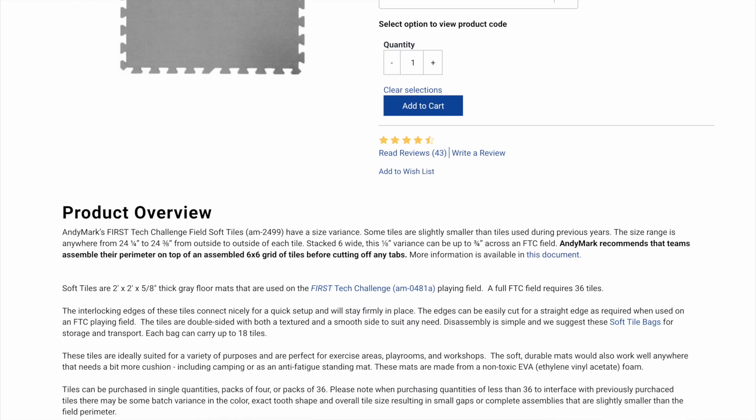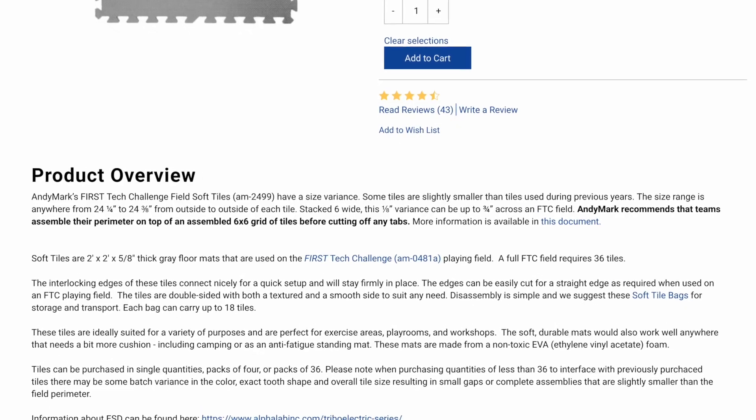I believe that Andymark are working on the problem, and a set of tiles that I got more recently in June of 2023 didn't quite have that same size issue, but they do still warn that there is some variation in the tiles. Especially if you're buying multiple sets of tiles across different years, you may find that they're not quite as compatible as we're used to. This isn't a new problem — this also happened with the soft tiles we used to buy back in the day. All of this got me thinking: what options are available to teams? So let's meet the candidates.